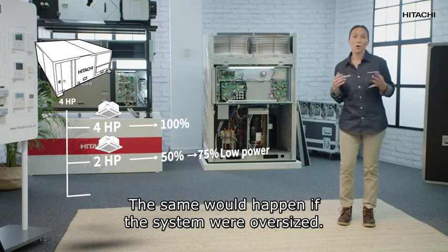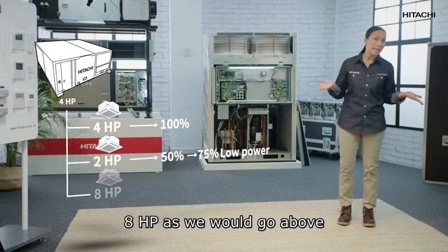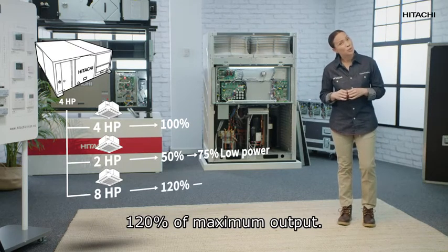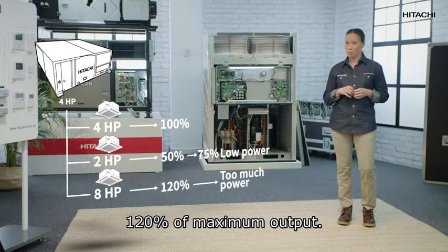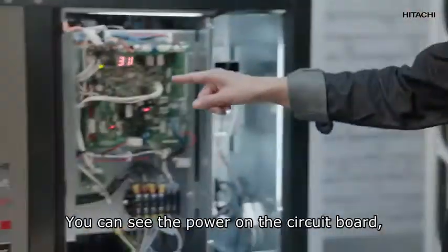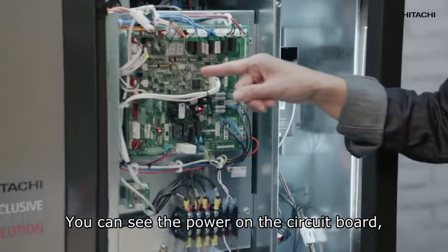The same would happen if the system were oversized — for example, 8 HP — as we would go above 120% of maximum output. This can be checked by using the dip switch of the outdoor unit; you can see the power on the circuit board.